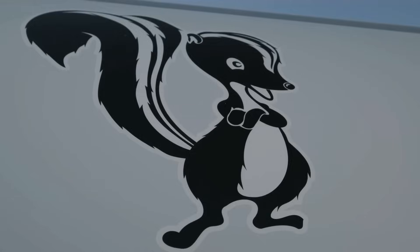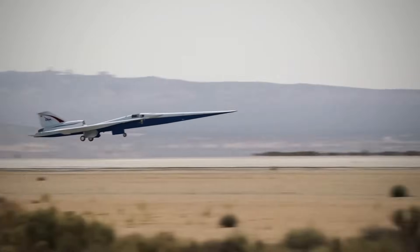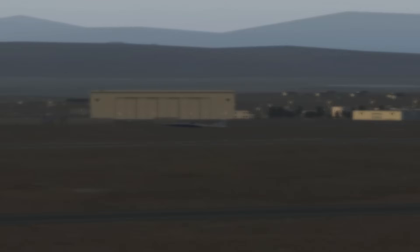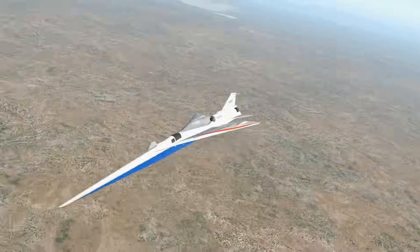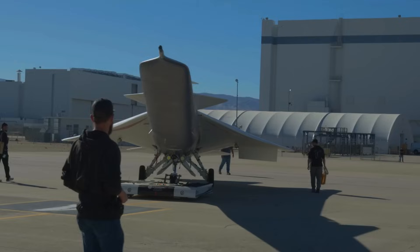What do you like most about the X-59? Do you think such supersonic planes will be used for commercial flights? Share your thoughts in the comments below. And if you enjoyed this video, hit the like button and subscribe to watch the latest, most interesting news.